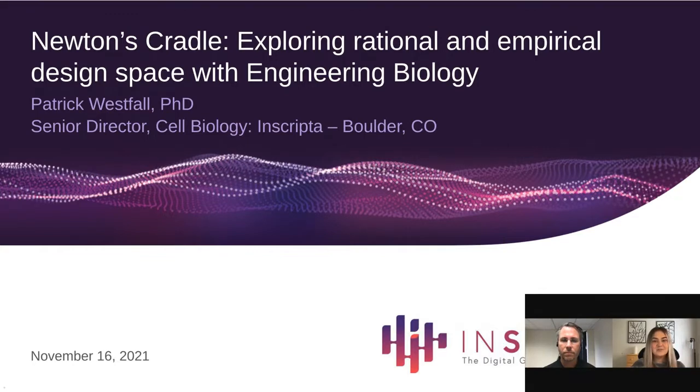Hello, everyone, and welcome to today's webinar, Newton's Cradle: Exploring Rational and Empirical Design with Engineering Biology. I am Kayleigh Bock of LabROOTS, and I'll be your moderator for today's event. Today's educational web seminar is presented by LabROOTS and brought to you by Inscripta. To learn more, please visit inscripta.com.